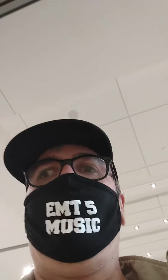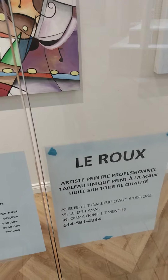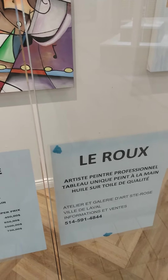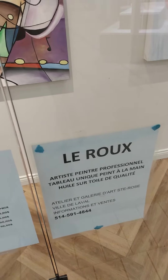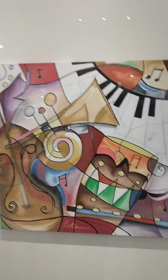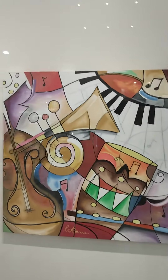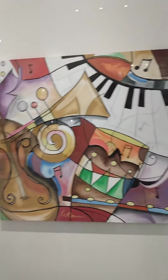Time for Art Zone. We are in Place Rosemere in Laval for an exhibit of oil paintings from the workshop and Gallery d'Art of St. Rose in Ville de Laval, called Le Roux — L-E-R-O-U-X. Here we are checking out the exhibit; it's a window display here at Place Rosemere in Laval.